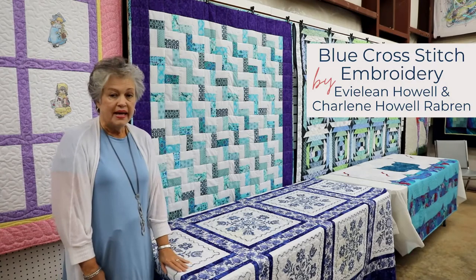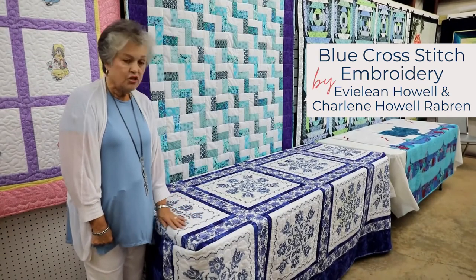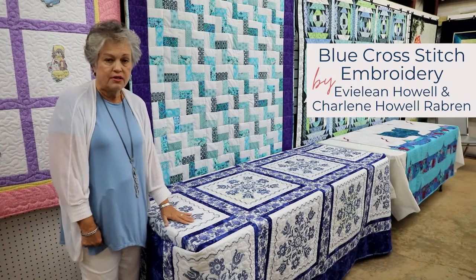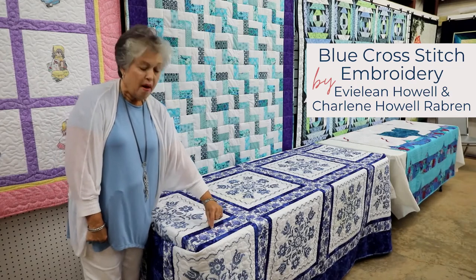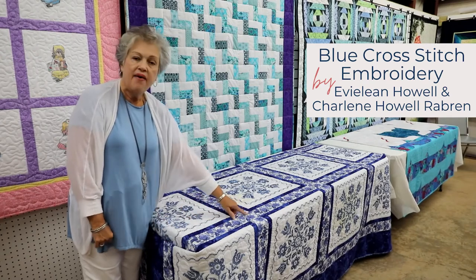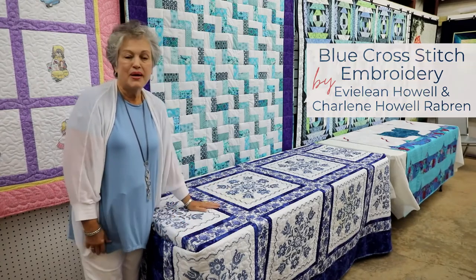The quilt in front of me is made by Eveline Howell and myself. It was started many years ago from a kit of embroidery cross-stitch squares. There are 12 squares put together and then this popper — the bright blue — brings out the blue in the design, and we use the sashing in a print. As you can tell, we love blue.